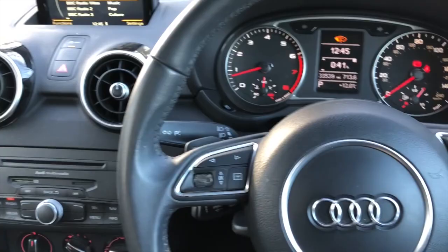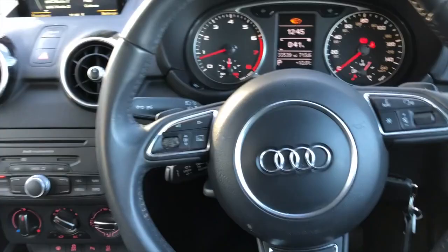The system doesn't change anything visibly in the car — the radio stays the same, the console, the screen — nothing changes.